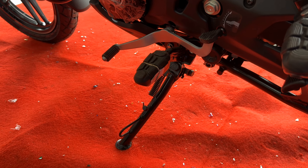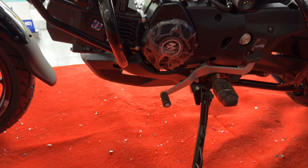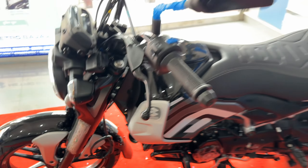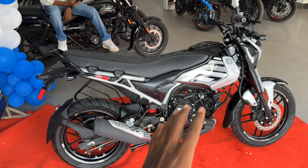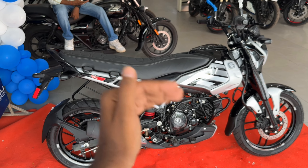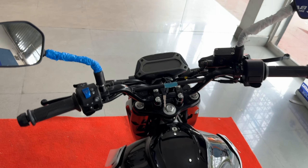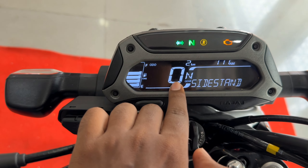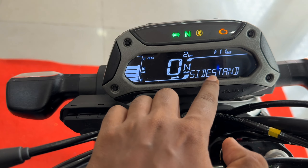Here you get a rear footrest and a center stand option, which can be good for chain maintenance. You get a 5-speed manual transmission. You can see two-sided grips with rubber, front footrests, and a side stand with an engine cut-off feature, which is good for safety. If I talk about ground clearance, you can get 170mm. Talking about pricing - the top model starts from 1,10,000, the mid variant from 1,05,000, and the low variant from 95,000.